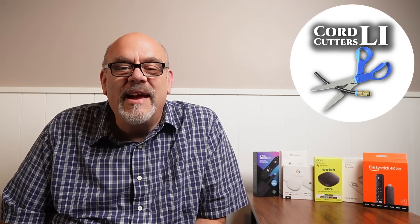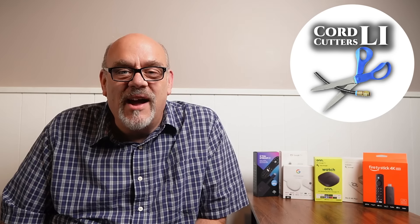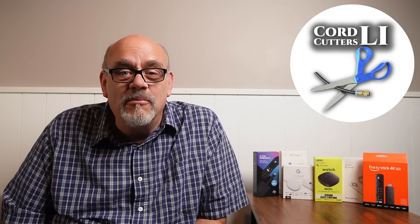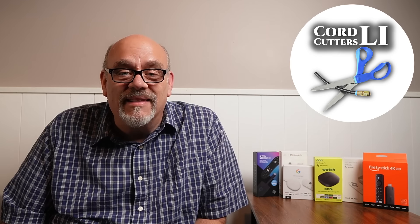Welcome back to Cord Cutters LI, where we help to save your money on your cable bill. This is the video so many of you have been looking for — a free streaming application with over 50,000 movie and TV show titles on demand. They came out with a new update last week, nearly doubling their live TV lineup to well over 600 channels to choose from.